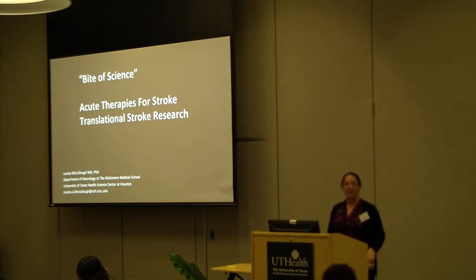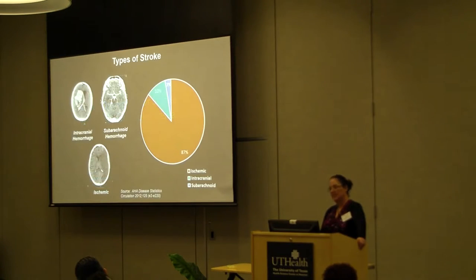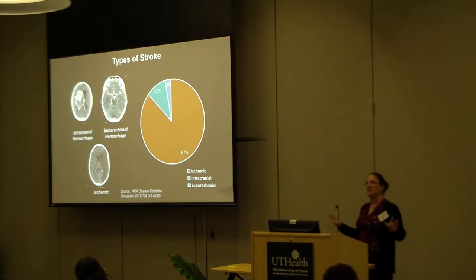The people at Medtronic and other companies put a lot of thought and effort into making a catheter that was really soft and wouldn't puncture vessels. So that's what we're working on.